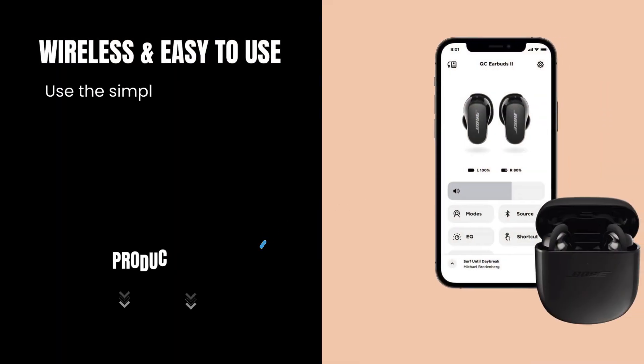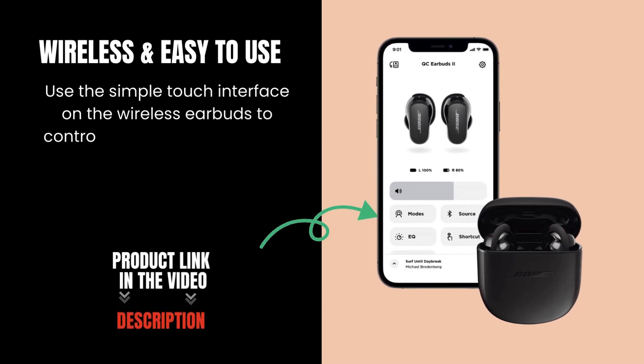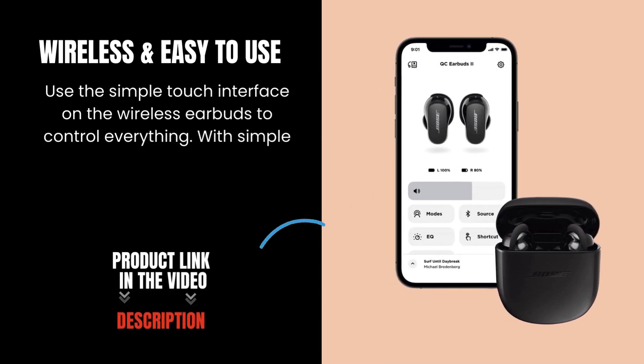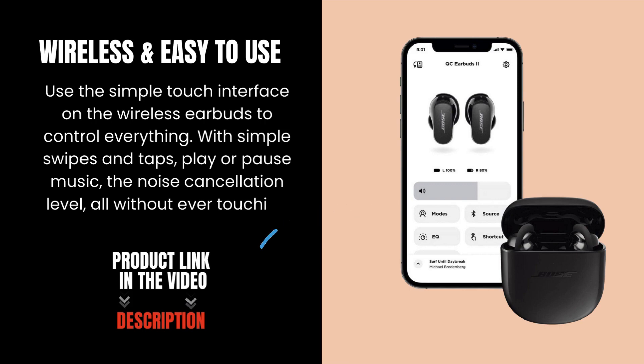Wireless and easy to use. Use the simple touch interface on the wireless earbuds to control everything. With simple swipes and taps, play or pause music, adjust the noise cancellation level — all without ever touching your phone.